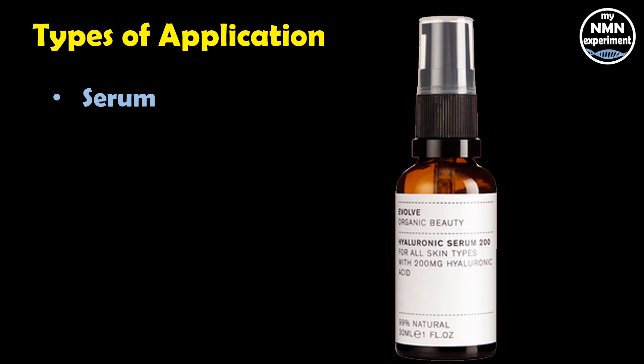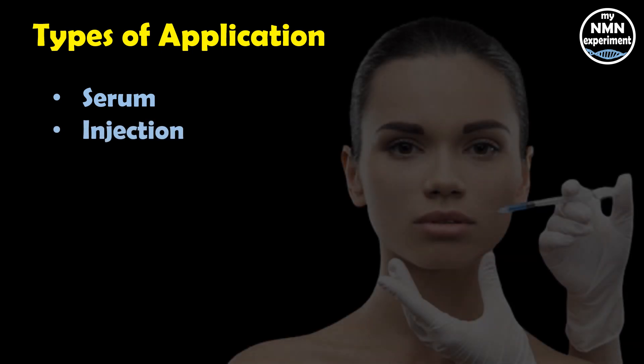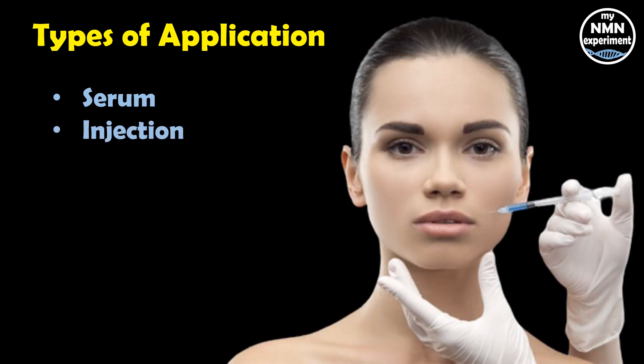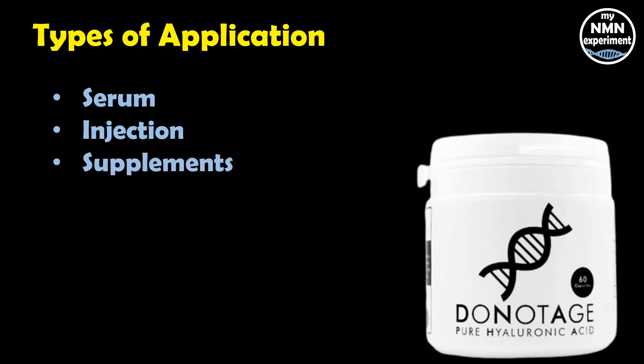Hyaluronic acid, or HA, has a variety of uses, all of which we will cover shortly, and it can be administered in a number of different ways. It can be used as a topical serum, it can come in eye drops, it can be administered through injection, and it can be taken as a supplement. Today I will cover some of the scientifically backed benefits of taking hyaluronic acid. Links to the scientific literature I used to compile this presentation are in the description below.